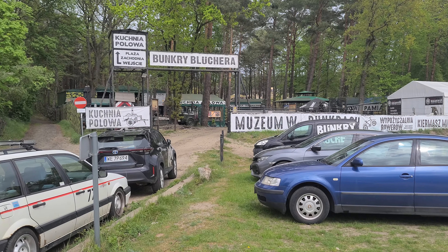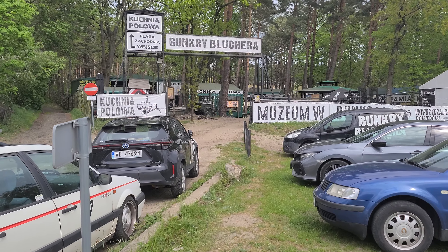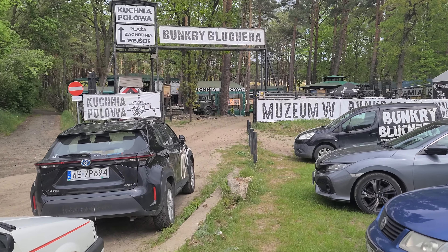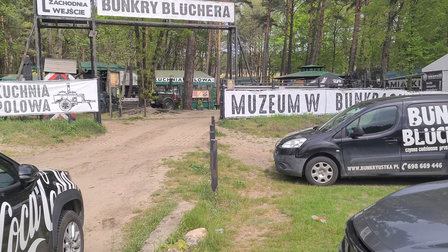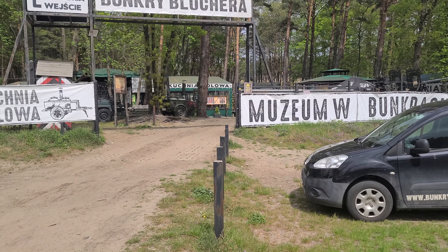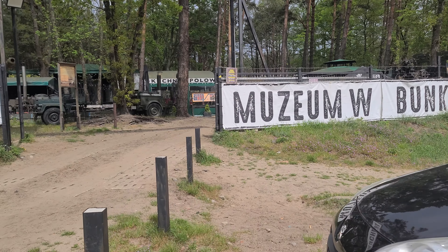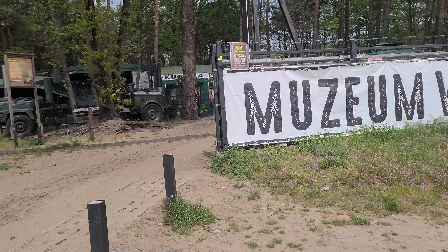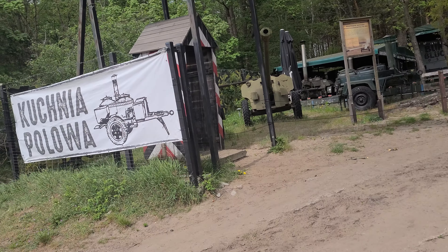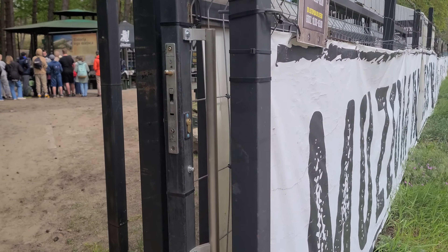Check out part two. Alright, let's go ahead and walk this way. We've got to find where you pay to get in the place — that's going to be the first thing. I think it's going to be about $10 US. Parking appears to have been free, which is good. It doesn't look like anybody is over here for taking tickets, so somewhere around here.